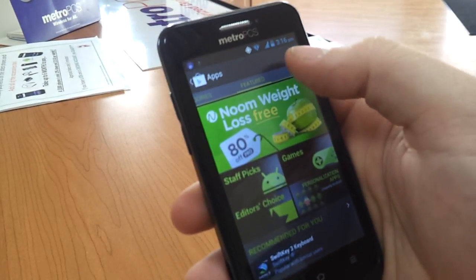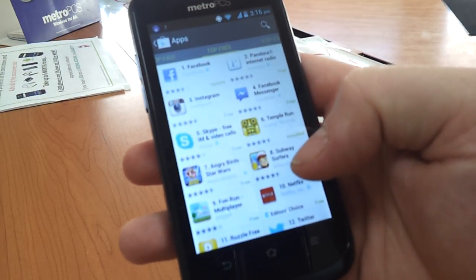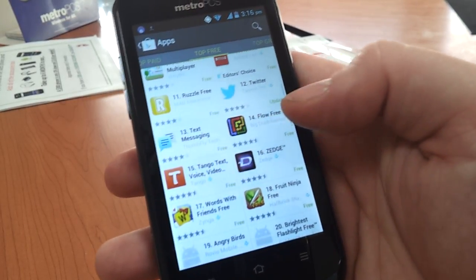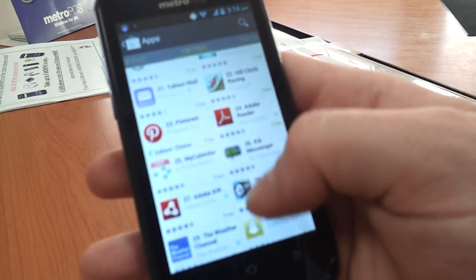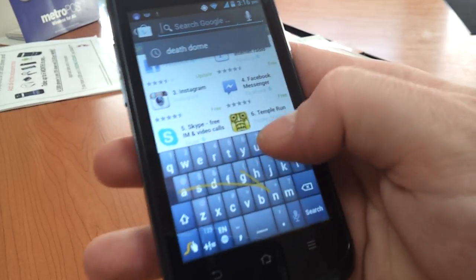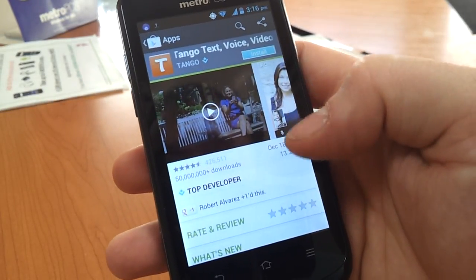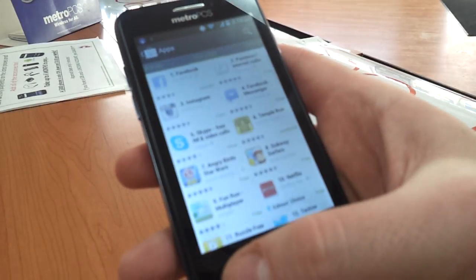Well, that's my small app demonstration. If you'd like to see if a specific app is available on this phone, by all means just leave a message in the comments or send me a message and I'll check it out and see if it's available. For the most part, I haven't seen anything that people have asked me about that's not available. Let's check Tango too just while I'm in here — Tango is available. So there you have it. Thanks for watching. Make sure to subscribe to my channel.